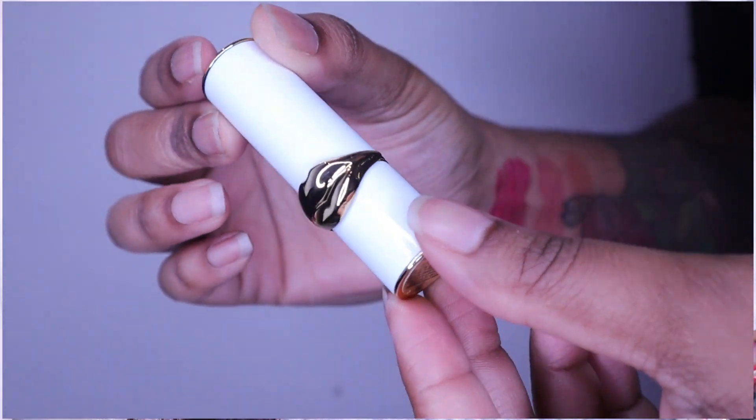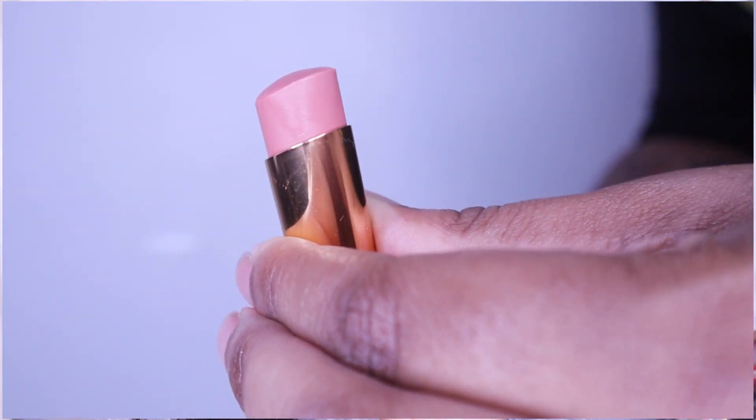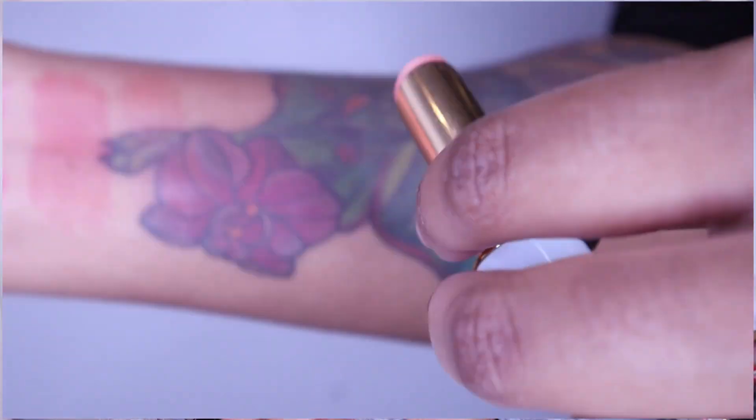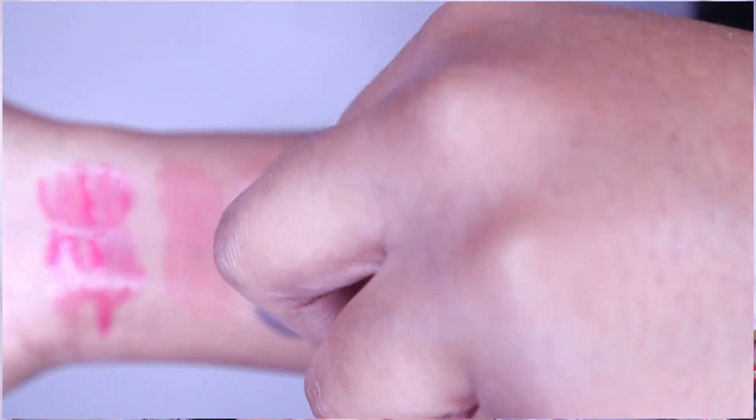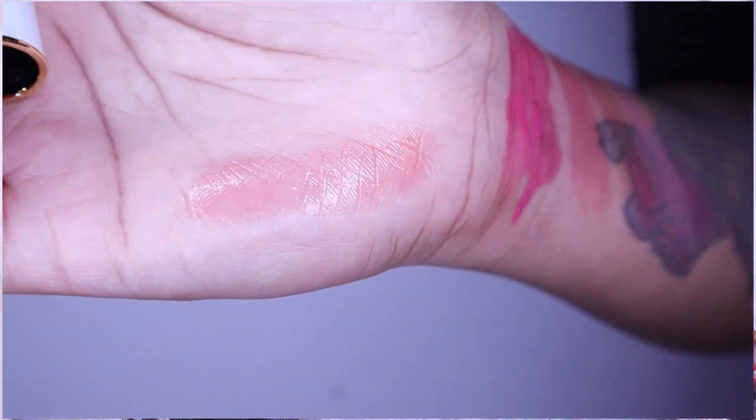The second lip balm is the Pat McGrath Lip Fetish Sheer Color Lip Balm — real bougie. This one is in Blow Up. Everyone was raving about the purplish color but I got a nude, as I do — I prefer it and I think I'd use it more. It feels amazing; their lip balms are almost wet-feeling, very nourishing, very hydrating, and very pretty on the lip.